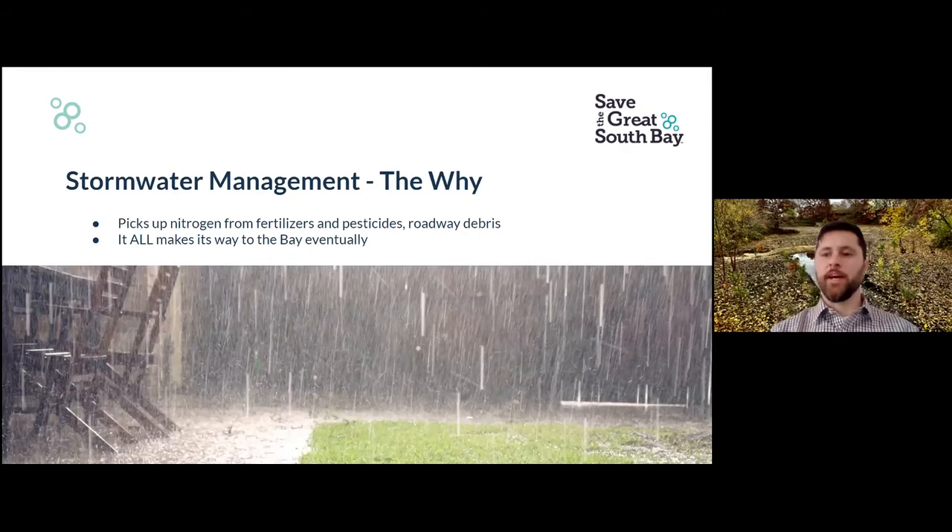Moving on to the Bay-Friendly Yards program — the second essential element is stormwater management. Unfortunately, stormwater is a big problem. A lot of the runoff coming from our lawns and from our roads takes with it nitrogen, pesticides, other kinds of roadway debris, metals, and pollutants in general, and runs off into our receiving rivers and into the Great South Bay. The idea is that stormwater should be retained on site — the more we keep in our yards, the less that is running off and pulling contaminants into our waterways.